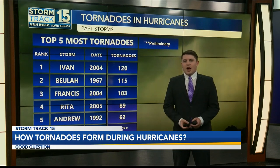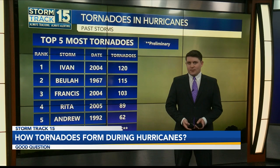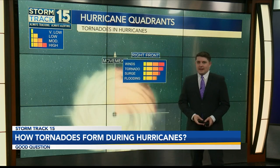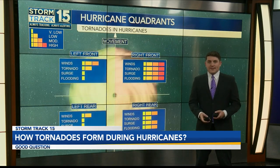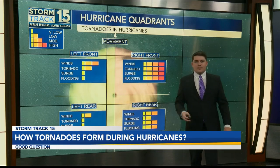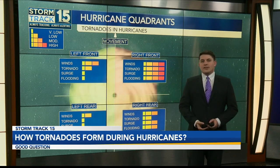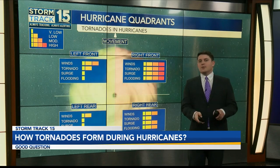Now this isn't uncommon for a hurricane to produce tornadoes, but at this magnitude it is very impressive. Tornadoes typically form in what we call the upper right quadrant of a hurricane. When you think about the storm's motion, think about which way the storm rotates as well. The side that rotates along with the motion of the storm creates a very tornado-prone area. We also usually see the worst impacts on this side of the storm as well.